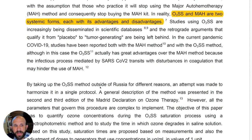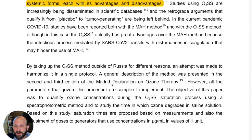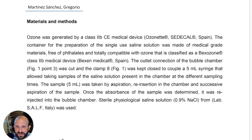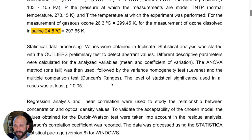O3SS and MAH — major autohemotherapy — are two systemic forms of ozone administration, each with its advantages and disadvantages. You can use O3SS in place of major autohemotherapy, and they're both systemic administration methods. The basic advantage of O3SS is that we don't have to draw blood. Again, we don't really use it that way in veterinary medicine.